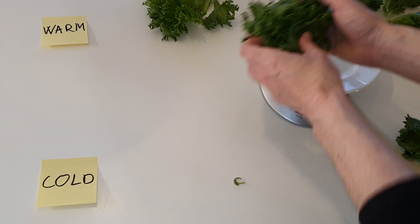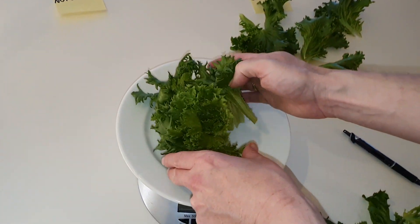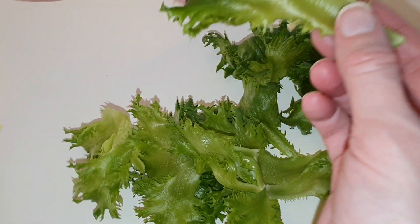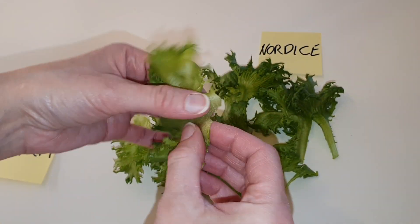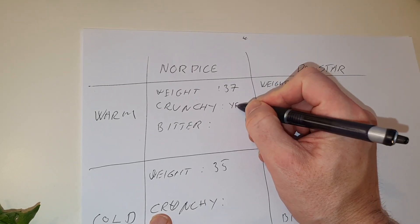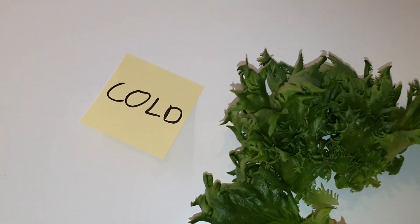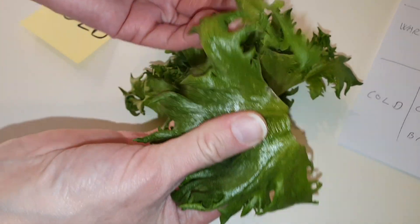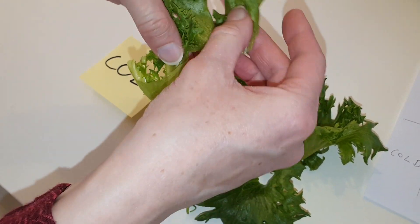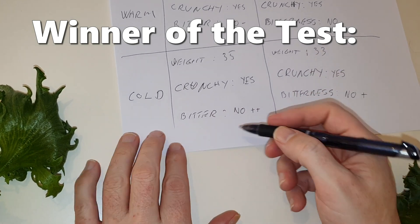Testing the Nordice variety: the cold grown lettuce weighs 35 grams while the warm grown one weighs 37 grams — the difference is much smaller compared to the Dawnstar variety. Both are very crisp but a bit more bitter than the Dawnstar. The cold grown Nordice is very crunchy and juicy with no bitterness at all. Overall we judge that the cold grown Nordice is the winner of this test.